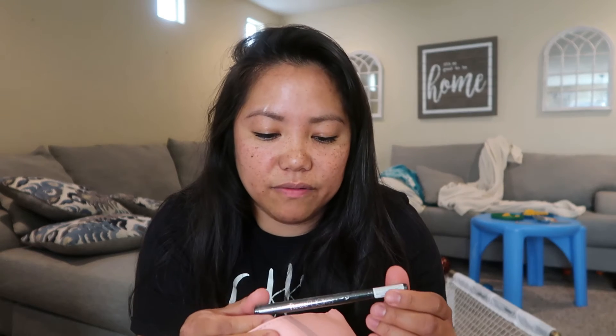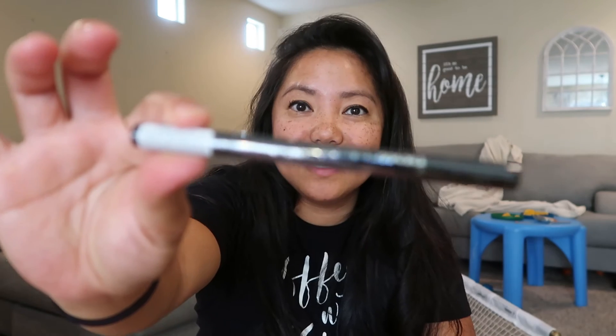And then we have this Fierce Flix. So this is an eyeliner.